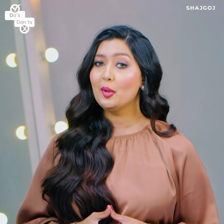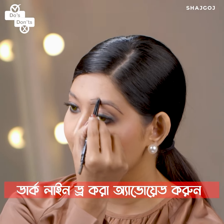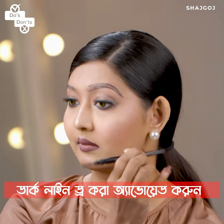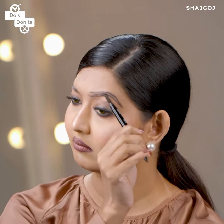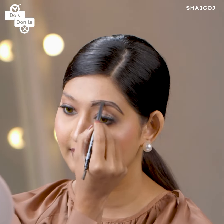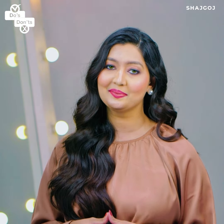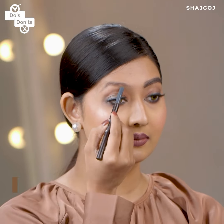This is the most important step: application technique. When you use the product, if the color is applied too dark, it creates harsh lines. It will look very harsh and a little bit funny. So use the right technique — leave the front part sparse, and start filling in from the middle of the eyebrow.